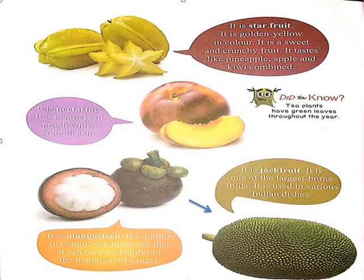The last fruit is jackfruit. It is one of the largest fruits. It is used in various Indian dishes.